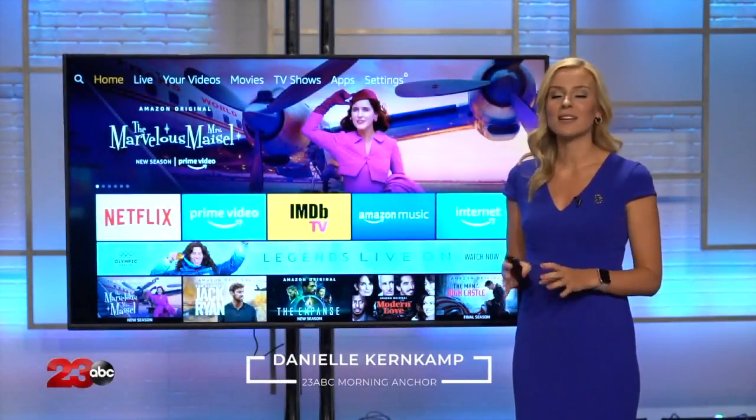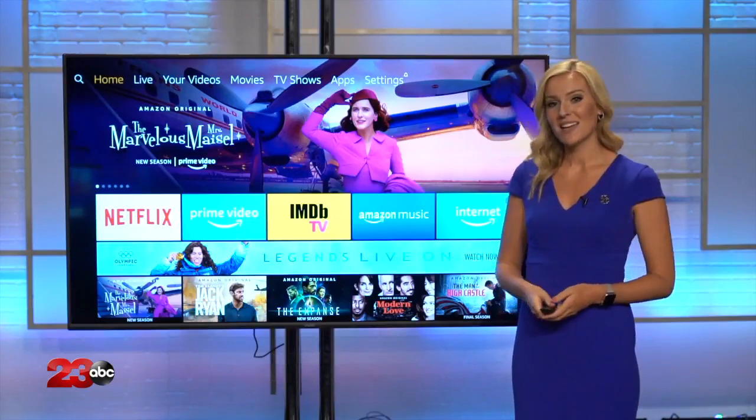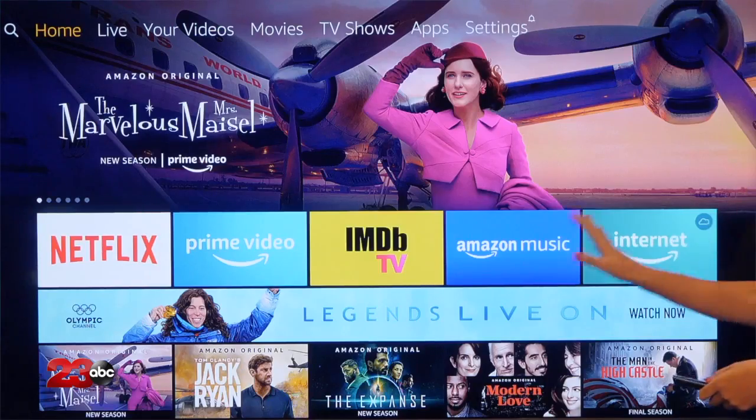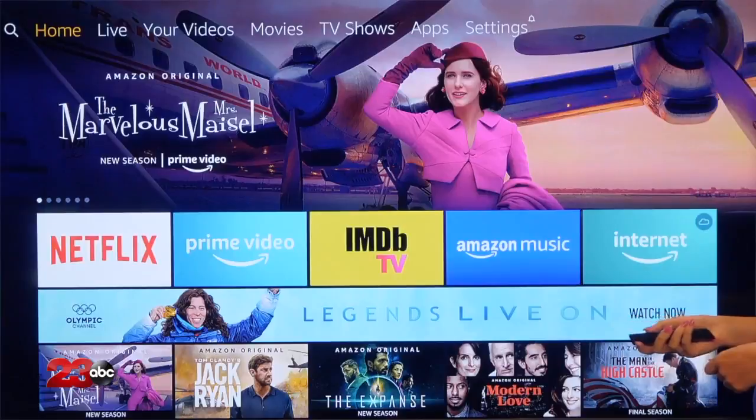23abc has gone digital and there are plenty of easy ways that you can stay up-to-date with all of our content, and one of them is our 23abc app. If you have an Amazon Fire Stick, your homepage probably looks something like this. We're gonna show you how to download our 23abc app.